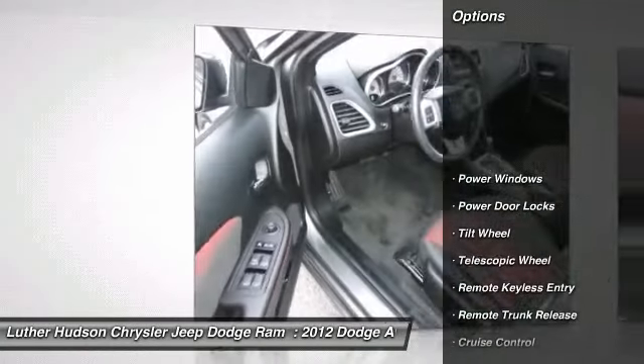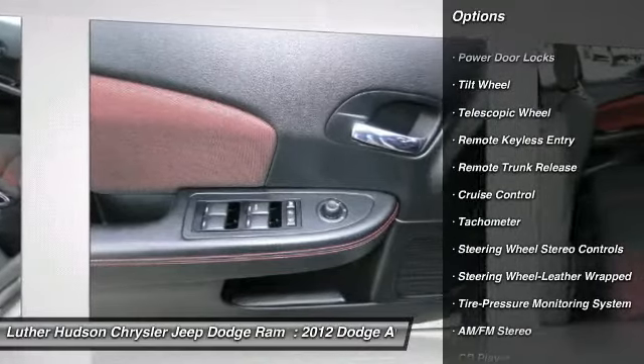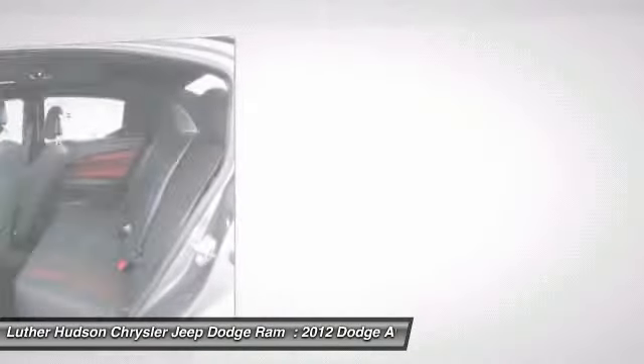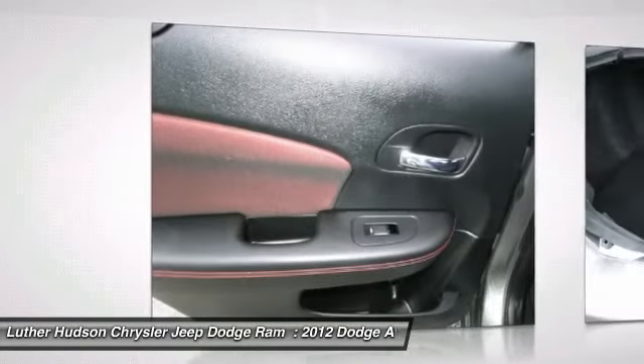Traction control, anti-lock braking system, DVD system, power steering, front air conditioning, cruise control, aluminum wheels, center armrest, AM FM stereo radio, automatic climate control.